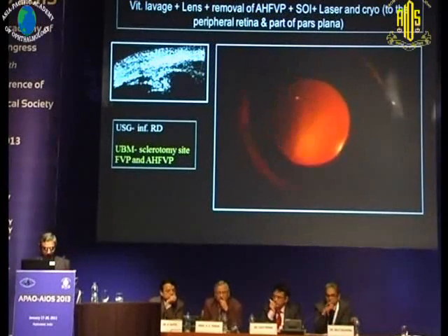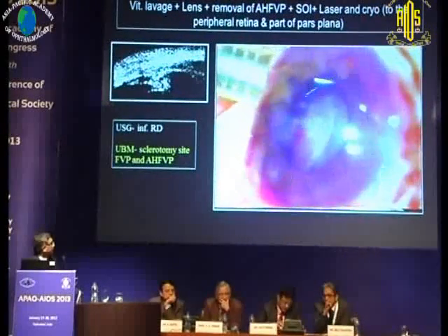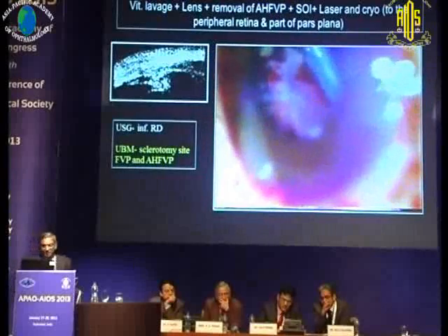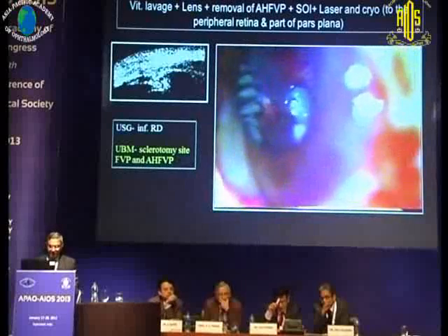Ultrasonography showed inferior detachment. UBM showed sclerotomy site proliferation. After clearing the hemorrhage, we saw huge proliferation at the sclerotomy site, and a similar finding around all three sclerotomies, as well as anterior hyaloid proliferation. We trimmed this proliferation and performed additional laser along the peripheral retina and also on the posterior retina.